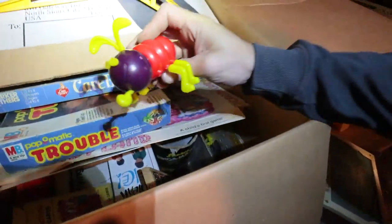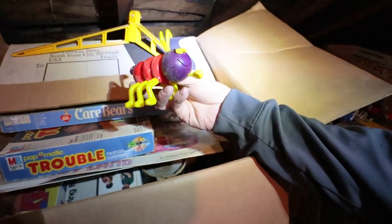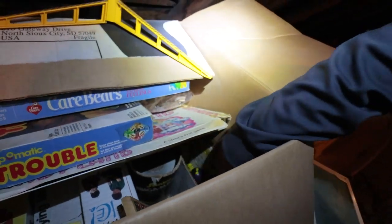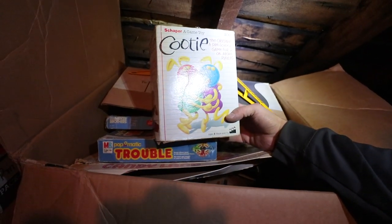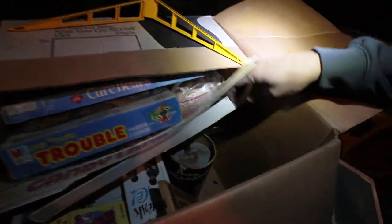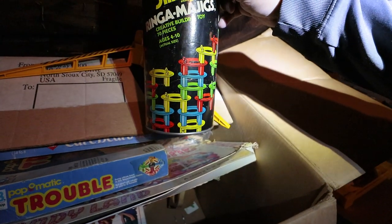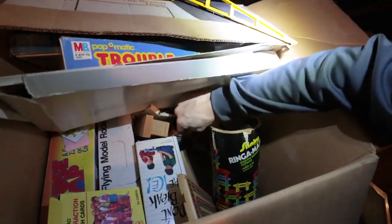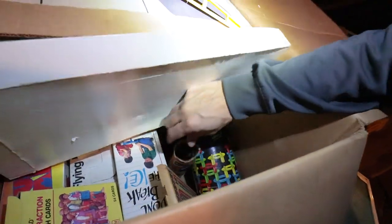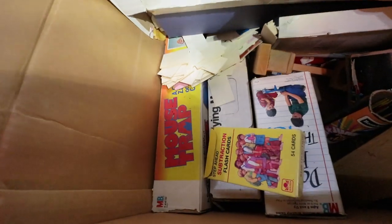Oh, these guys — remember these things? I so remember them. What are they called? Cooties! Yeah, so I almost reached out to the guy and said, 'Hey, you've got a whole attic full of all your toys you had when you were a kid.' But I don't know what the relationship was between him and his dad. And pick up sticks! Oh, and there's the original Mousetrap game.